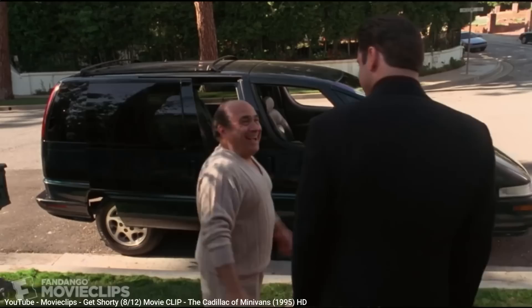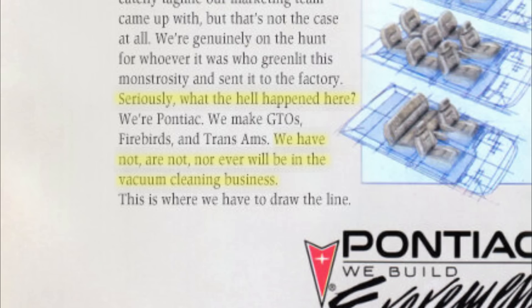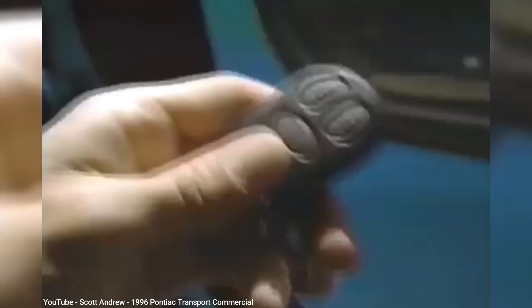Despite offering features not available in competitors' minivans, the GM minivan's bizarre look — not to mention the unusual driving experience with so much glass beyond the dashboard — turned off a lot of potential buyers, so sales couldn't compete with the best-selling Chrysler minivans, or even the second-place Ford Aerostar. To help boost sales, engine options improved by 1992 with a 3.8-liter Buick-designed V6 making 170 horsepower.